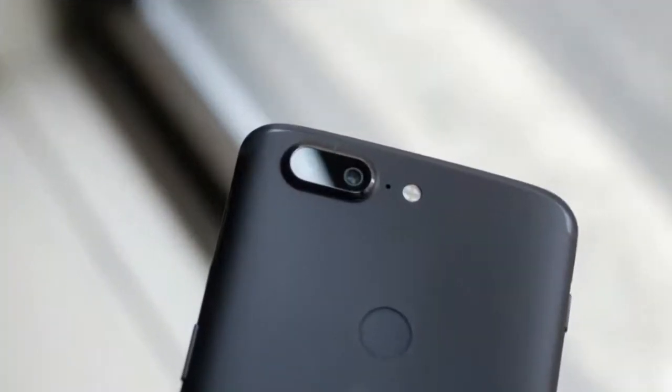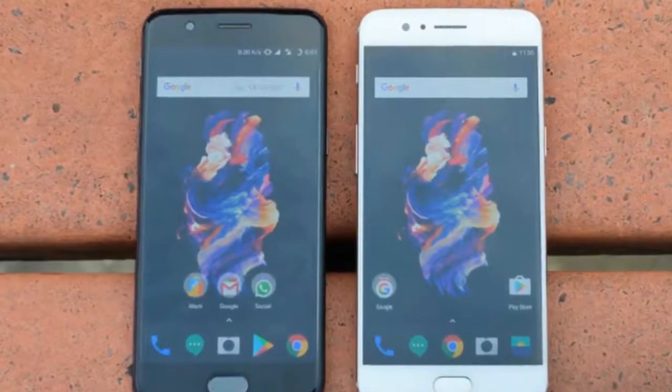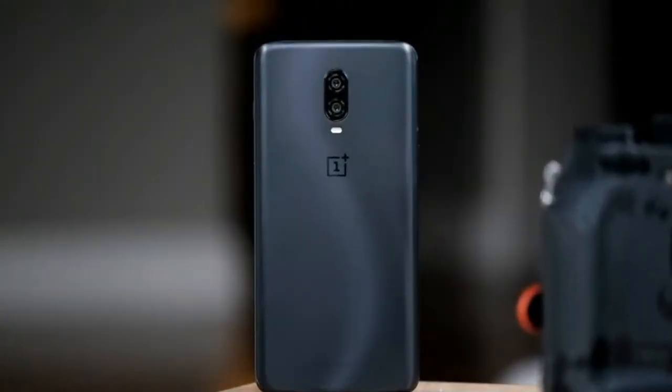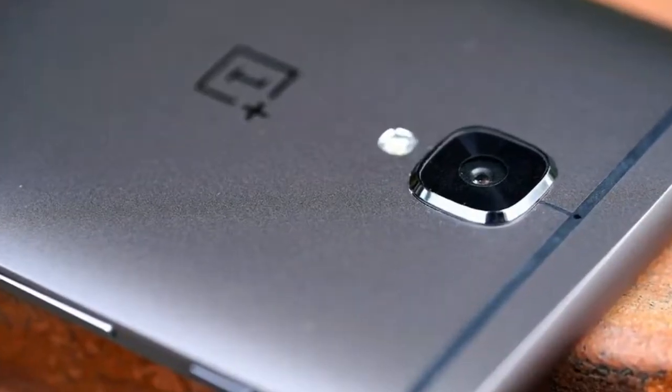In addition to the official cases, there are already many third-party cases on sale for the OnePlus 6T on Amazon, and again they come in a variety of materials, designs and colors. You can check out our picks for the best OnePlus 6T cases that are currently available at the link below.